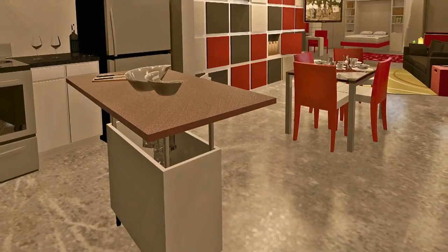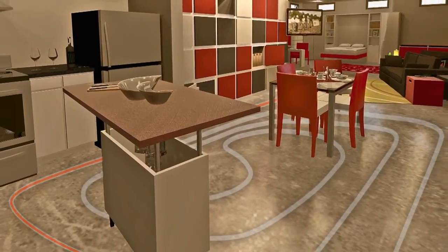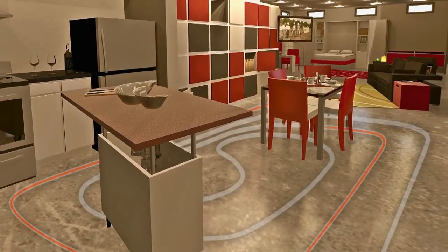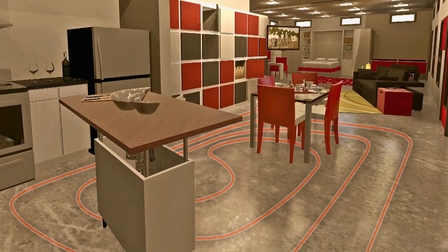Another energy-saving factor is radiant heating built into the home's flooring. Instead of heating the house traditionally with air vents, it has tubes that run through the floor where hot water circulates, heating the house from the ground up.